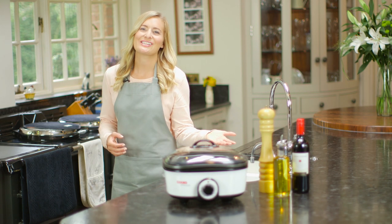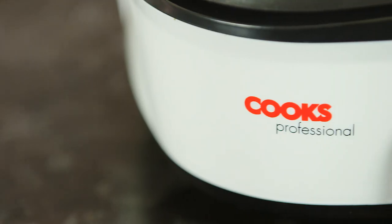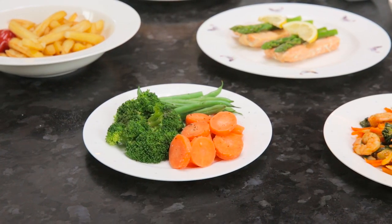The Cooks Professional 8-in-1 Multicooker will revolutionise the way you cook. This complete kitchen top multicooker has 8 different functions,